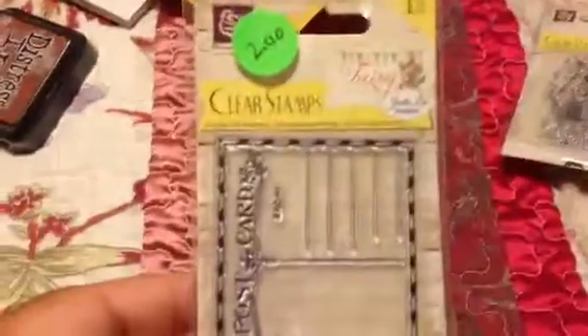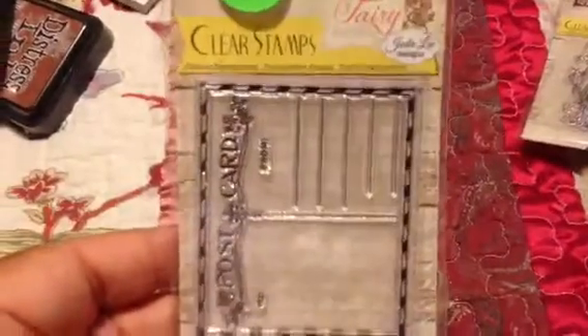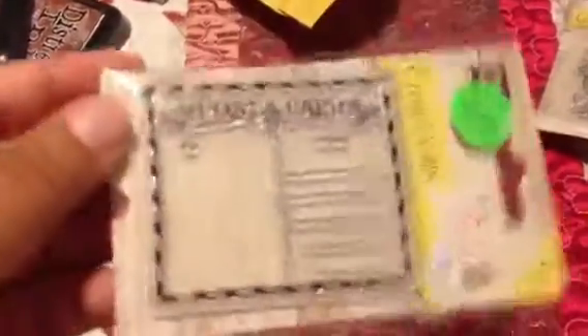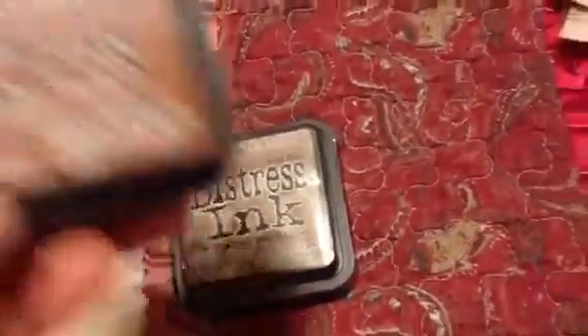The prices that you see are not the prices that I paid, because they were clearance. And then there's this one, also from the Fairy Rhymes — it's too cute. And then I got Frayed Burlap and Vintage Photo, because I actually did not own them.